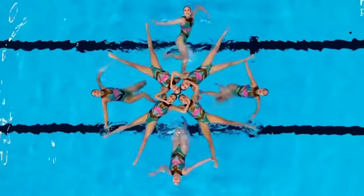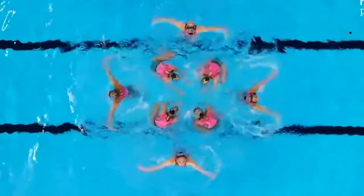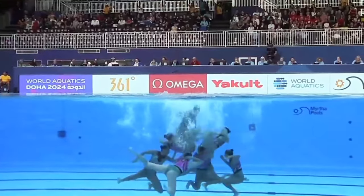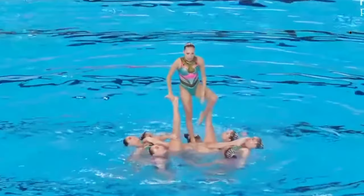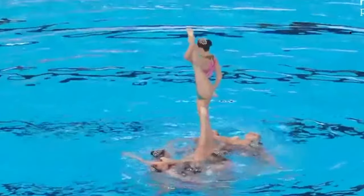Artistic swimming routines are the artistic expression of the discipline. A routine is a choreography swum to music performed in the water. In routines, athletes demonstrate the mastery in skills combining techniques to create movements that match with the selected music. But how exactly do the judges score these routines?